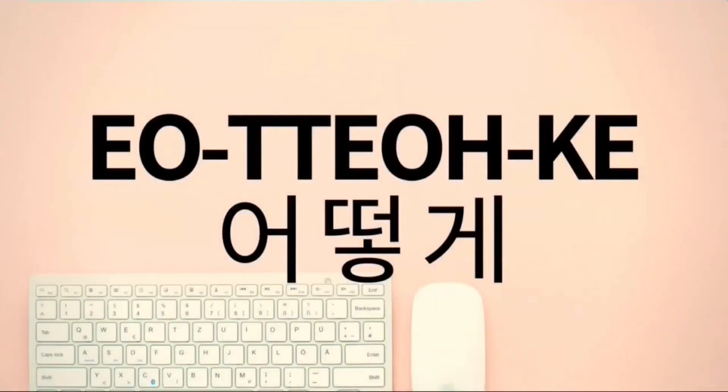Oto-ke. This is a 3-syllable word. The first syllable is O, the second syllable is TO, and the third syllable is KE. Pronounce it with me: Oto-ke.